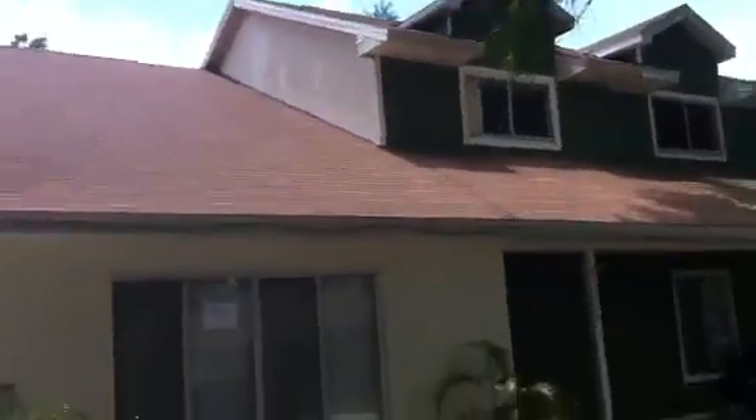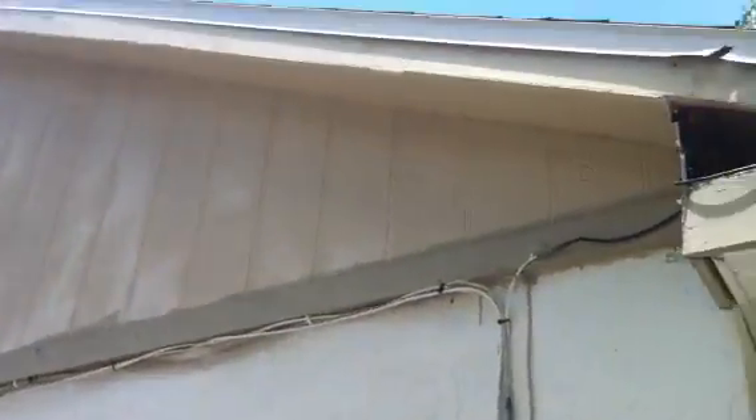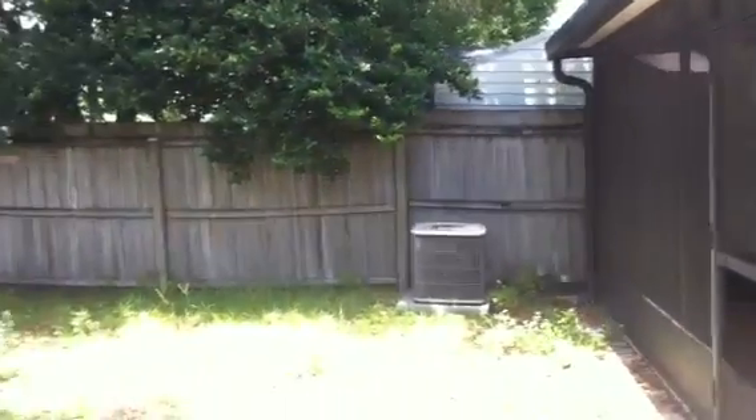I'm walking up the driveway right now. Take a quick look at the outside — there's a little repair to do there. The other unit is occupied, the townhouse that connects to this one. The backyard is separated by this fence here.